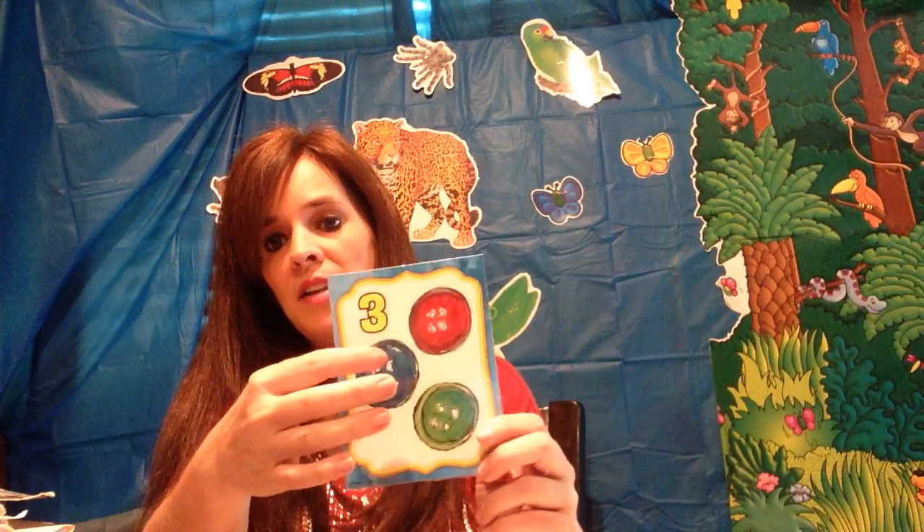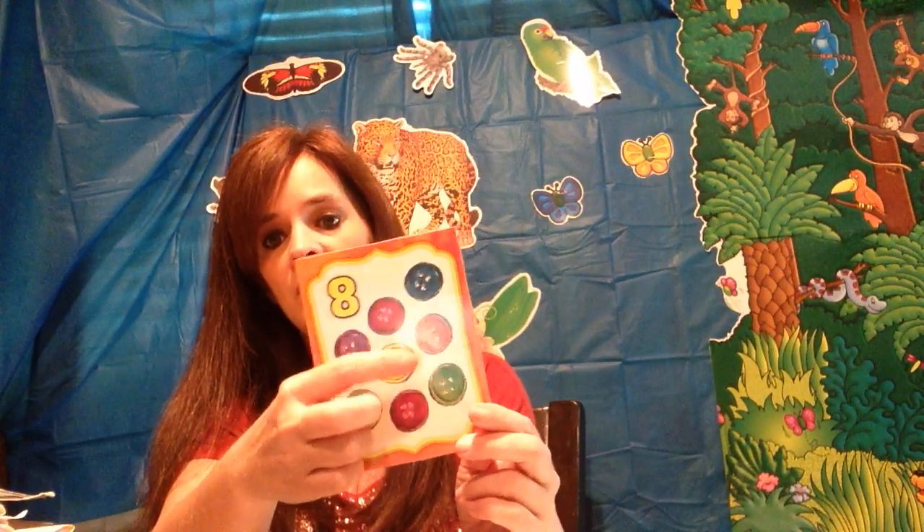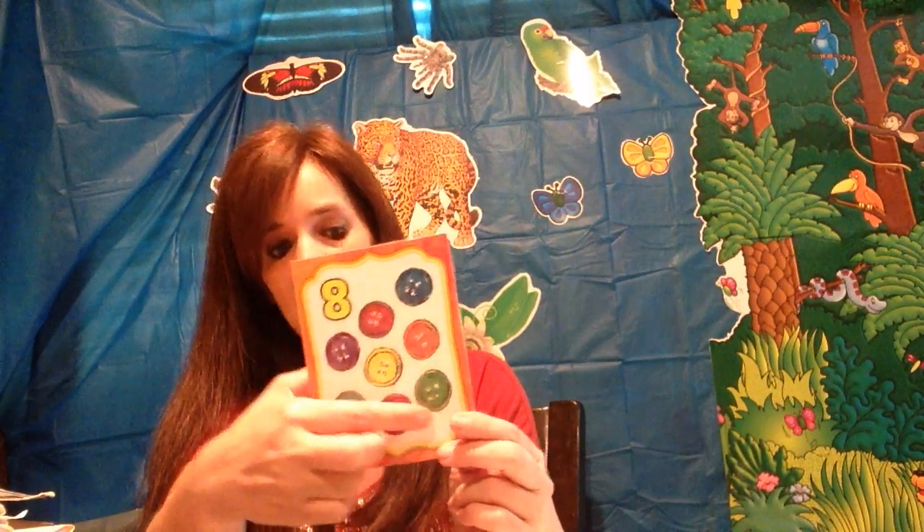And what number is this? Three. One, two, and three. What number? Eight. One, two, three, four, five, six, seven, and eight.